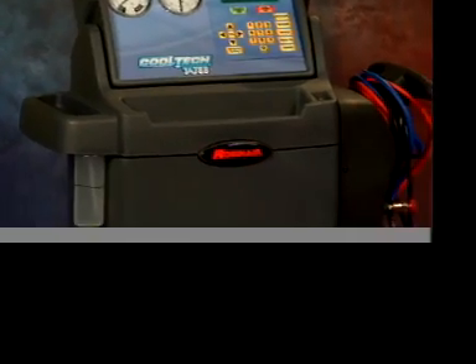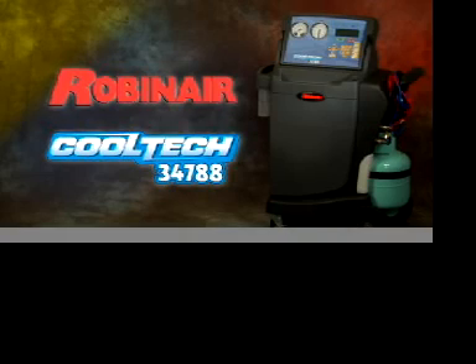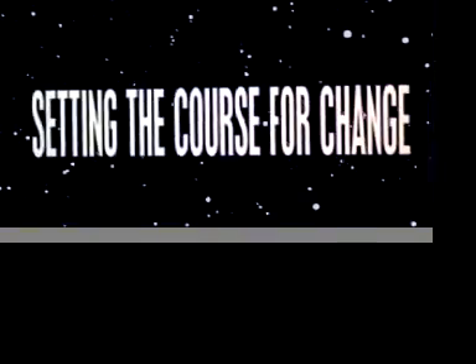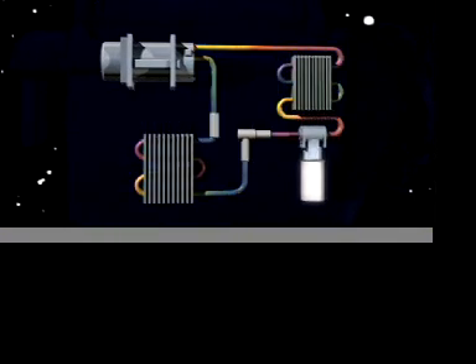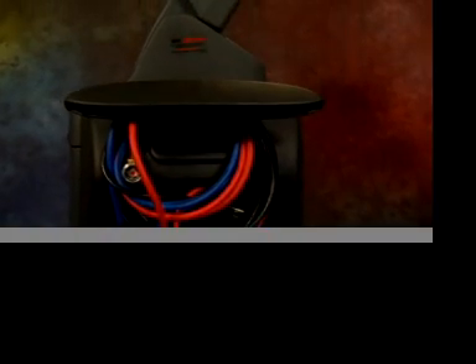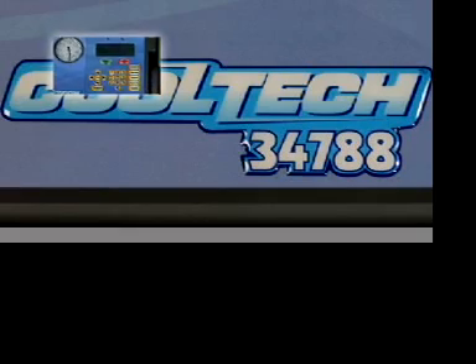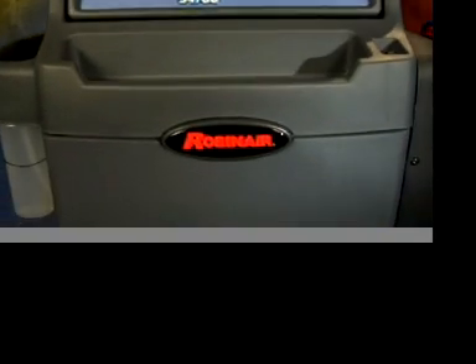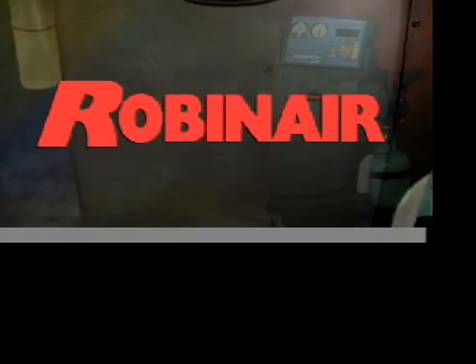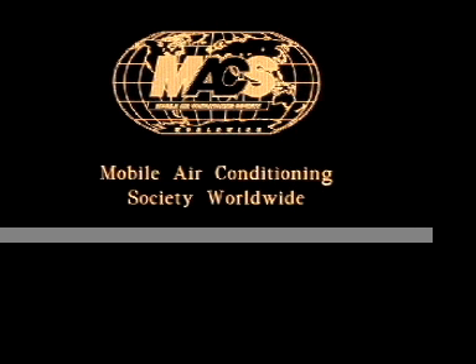Don't miss your chance to own the best AC service unit on the market today — the Robin Air CoolTech 34788. Setting the course for the new standard with the latest technology to meet new environmental safety requirements, innovation that allows for faster turns in the service bay and more profits for you. The Robin Air CoolTech 34788: the quality and durability you've come to expect from Robin Air. See your Robin Air rep or visit us at www.robinair.com — proud sponsor of Max Worldwide.